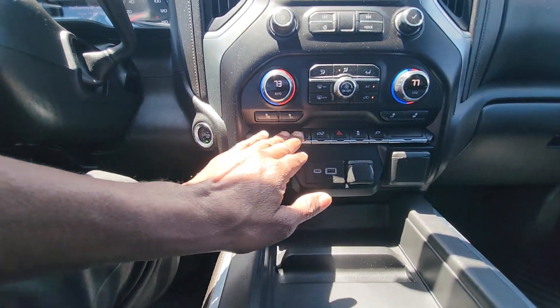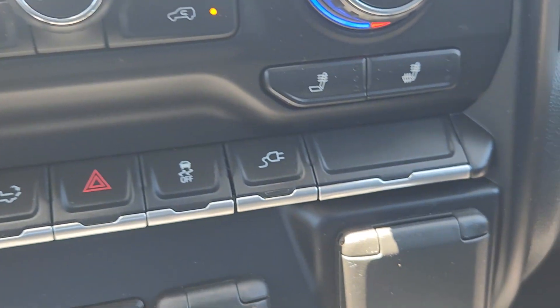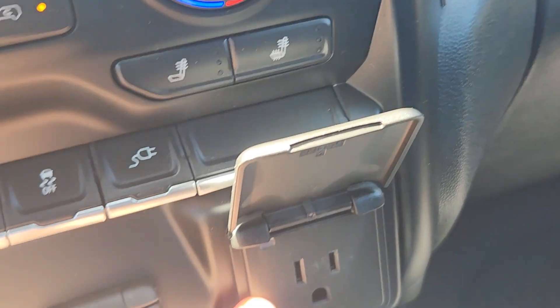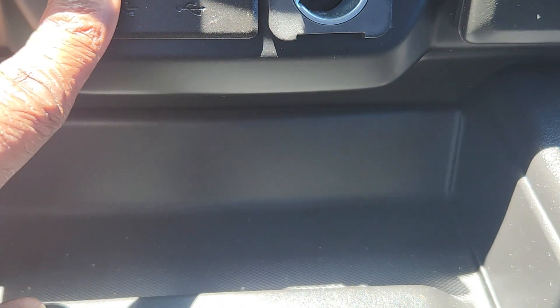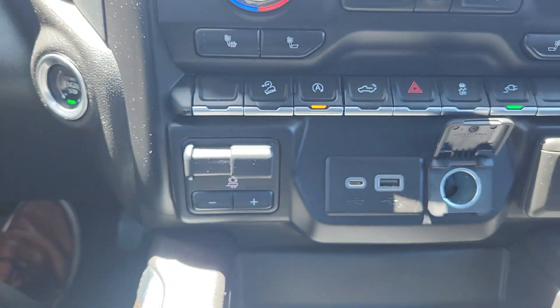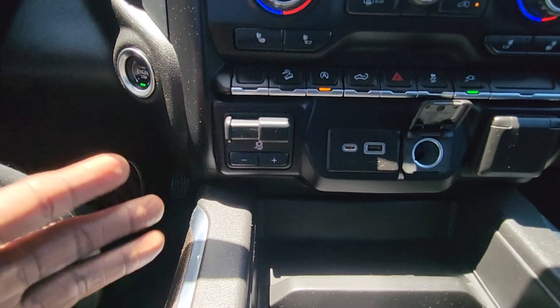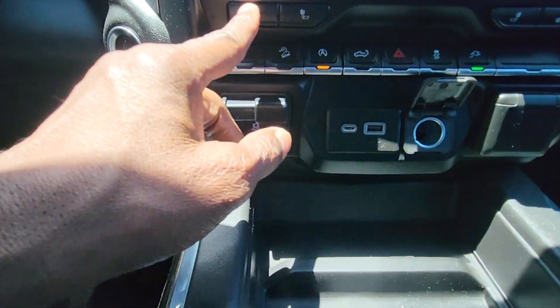The all-touch screen up here gives you Android Auto and Apple CarPlay. On the Custom model you won't get as many switches down below. That little knob activates the household plug — push that button to activate it so you have access to your 400-watt outlet, 12-volt, Type-C USB, and trailer breaker right here. It does have maximum trailering — you can tow more than 10,000 pounds with this vehicle.